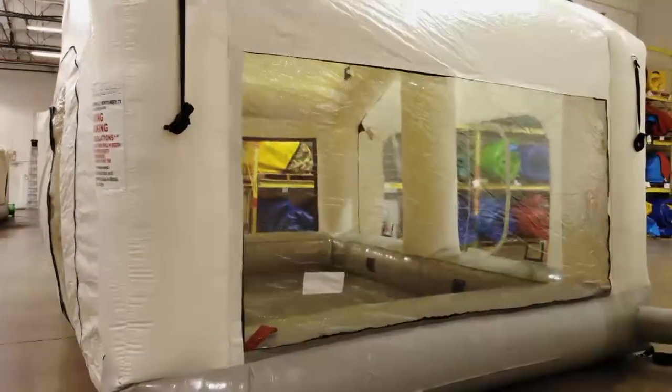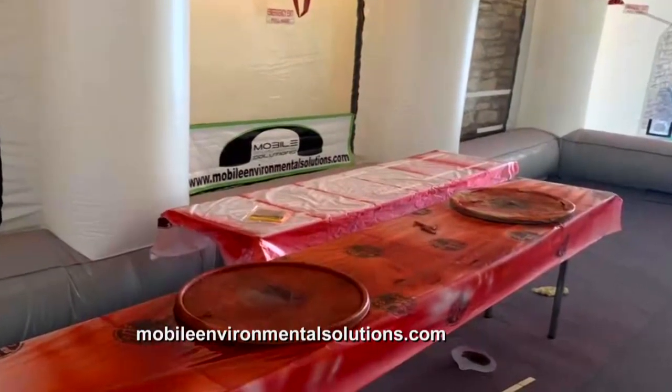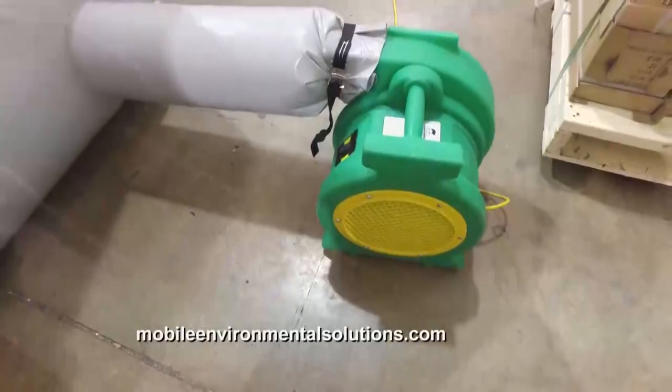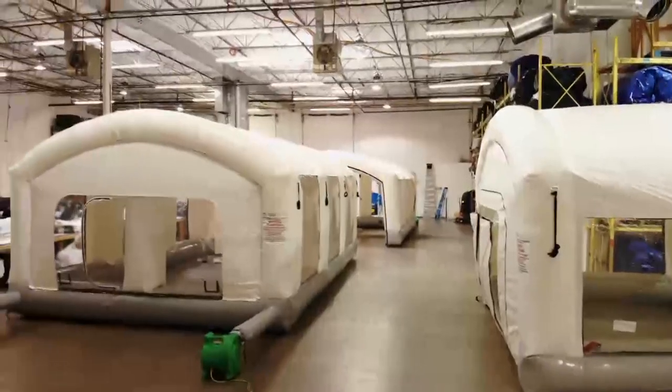Who are some of the customers using your paint booths? A lot of guys doing used car reconditioning. Body shops use it for overflow — they don't want to spray a bumper or fender and tie up their big permanent paint booth that they're saving for complete jobs. They need that big permanent booth for their bigger, higher-revenue jobs, and use these for parts and overflow.